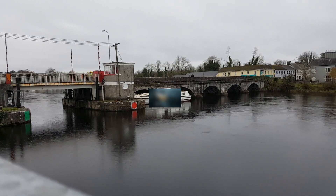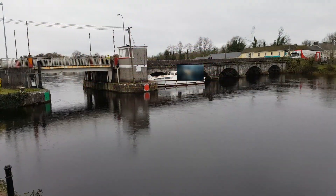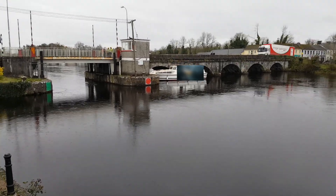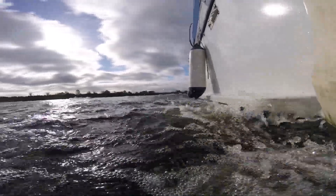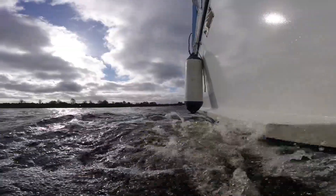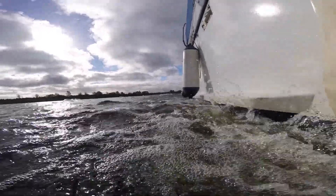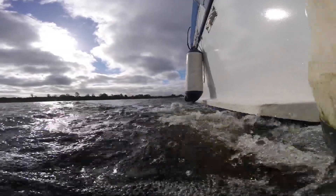Those strong currents are very unforgiving and even experienced boaters can get caught off guard. This lad was pinned against the bridge, but thankfully nobody was hurt and it wasn't as bad as it looked. I think if I had seen this before I moored my boat, my nerves would have been shot completely trying to get into the mooring. So that brings us to the end of another episode. I hope you'll click the subscribe button, click the notifications bell, and YouTube will let you know as soon as the next video is out. Thanks for watching — until next time, cheerio.